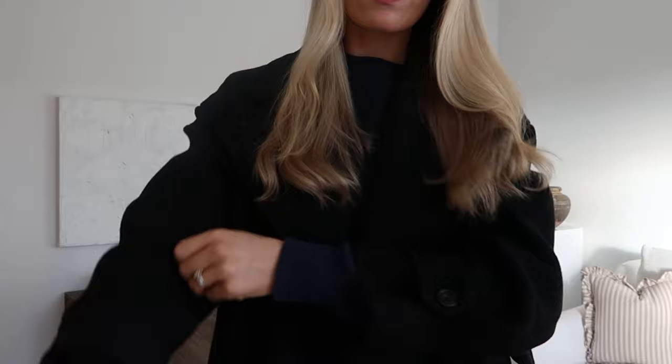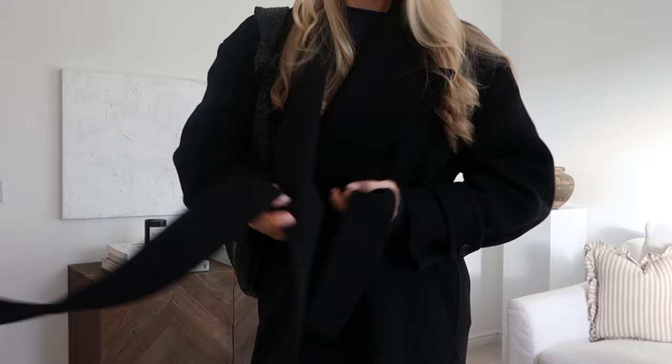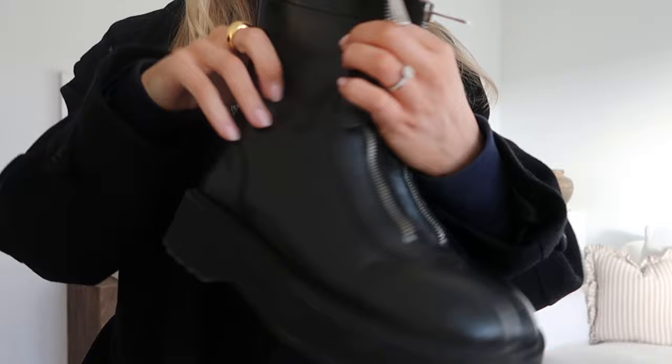This outfit is probably my most worn silhouette throughout the whole winter, from November onwards whenever it's been cold. It's literally just this Mango coat which I bought on a whim. I was going to New York and I needed a coat — I had to return the first one because it was just too big — and I wore this one travelling and it's just become my go-to.